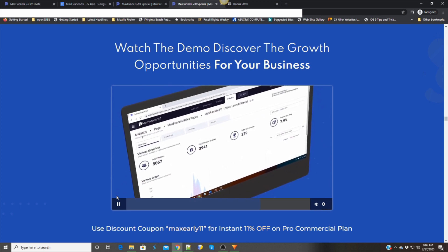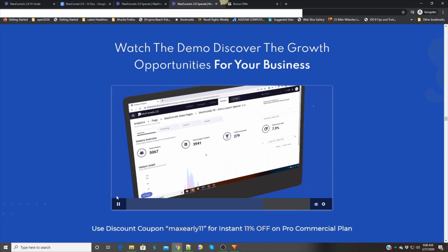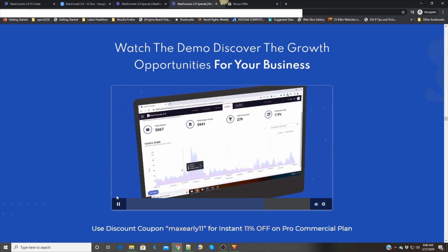Always know how your funnels and pages are doing with precise analytics. Know your numbers — what's performing well and what simply isn't working. Check out unique visitors, conversion stats, and graphs on the analytics page to build your strategy and improve your marketing campaigns for more returns and profits.